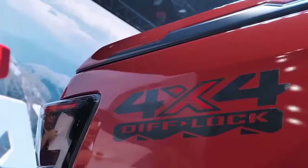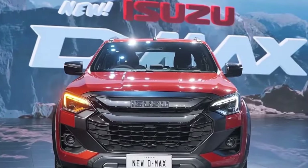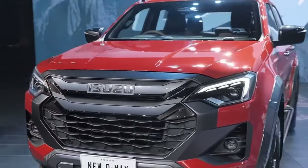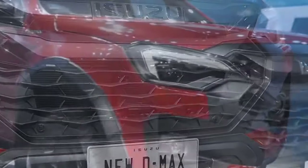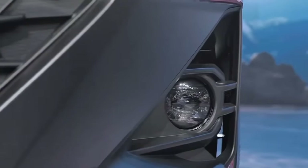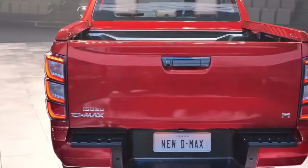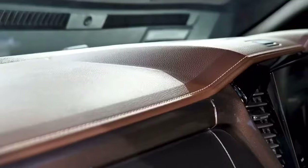Isuzu has released official photos of the updated D-Max from Thailand, where the vehicle is manufactured. These images showcase a striking new front-end design, redesigned wheels, new taillights, and an overhauled interior. The interior enhancements include volume and tuning dials for the infotainment system, new seat patterns, and new trim highlights. The Australian release of the updated Isuzu D-Max is expected to align with previous model upgrades, which typically arrive a few months after their debut in Thailand.